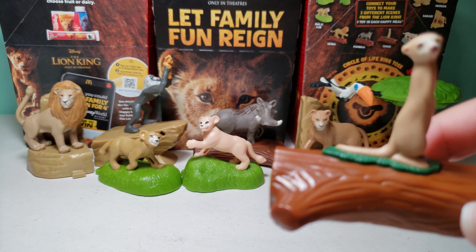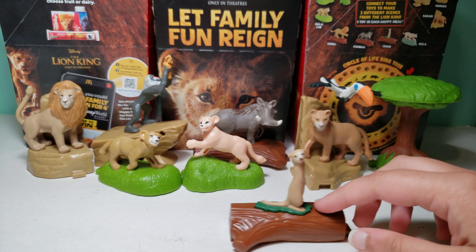Hi guys, today I have Disney's The Lion King McDonald's Happy Meal toy number 7, and this is Timon. As you can see in the back, I have a lot of the other toys in this set. I also have Simba right over here.